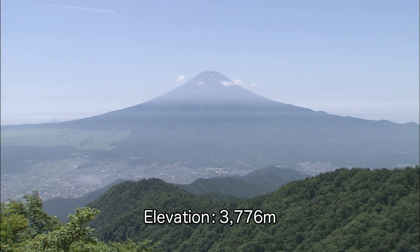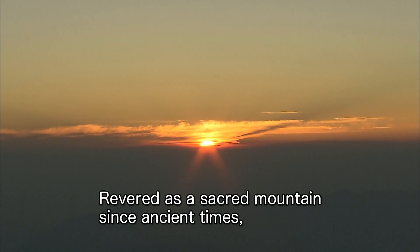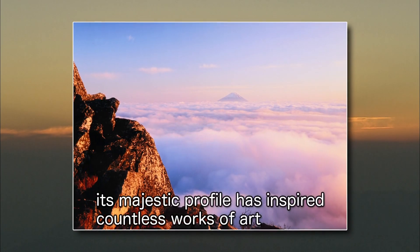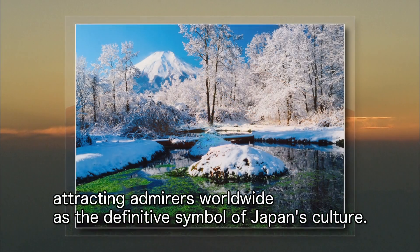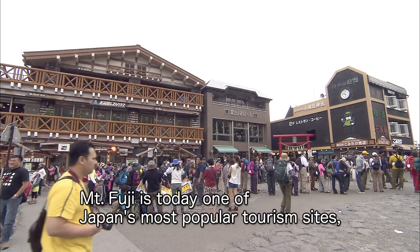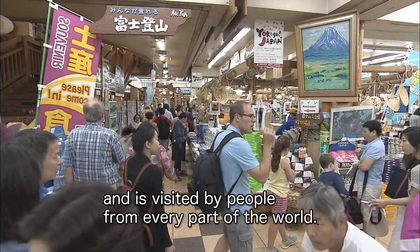Elevation: 3,776 meters. Mount Fuji, a world heritage site, revered as a sacred mountain since ancient times. Its majestic profile has inspired countless works of art, attracting admirers worldwide as a definitive symbol of Japan's culture. Mount Fuji is today one of Japan's most popular tourism sites, visited by people from every part of the world.